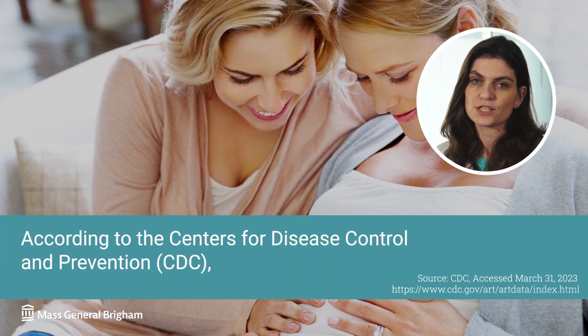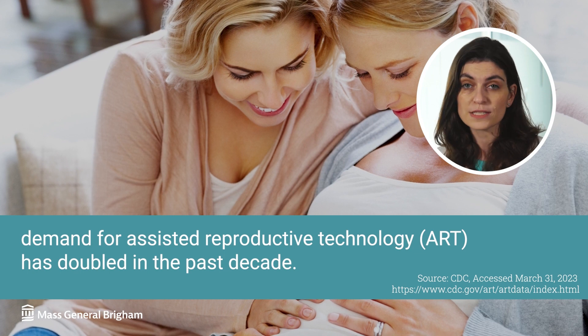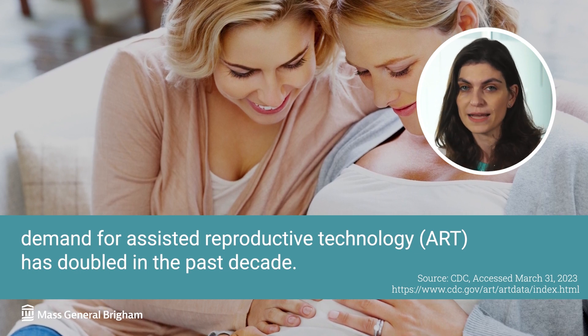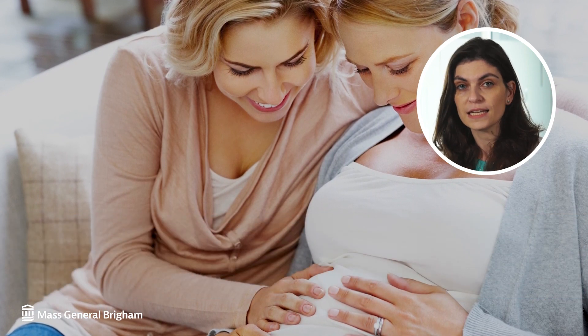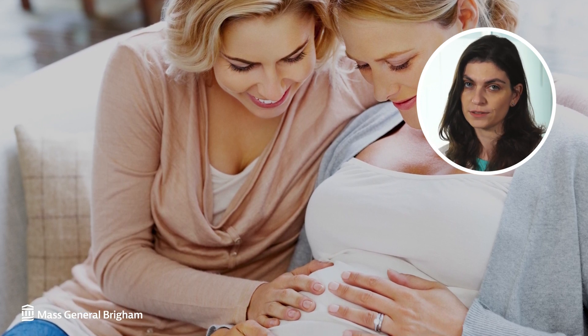According to the Centers for Disease Control and Prevention, demand for assisted reproductive technology, otherwise known as ART, has doubled in the past decade. ART includes all fertility treatments in which either eggs or embryos are handled. Hi, I'm Dr. Irene Demetriatus, a reproductive endocrinology and infertility specialist at Massachusetts General Hospital and director of third-party reproduction at Mass General Fertility Center.